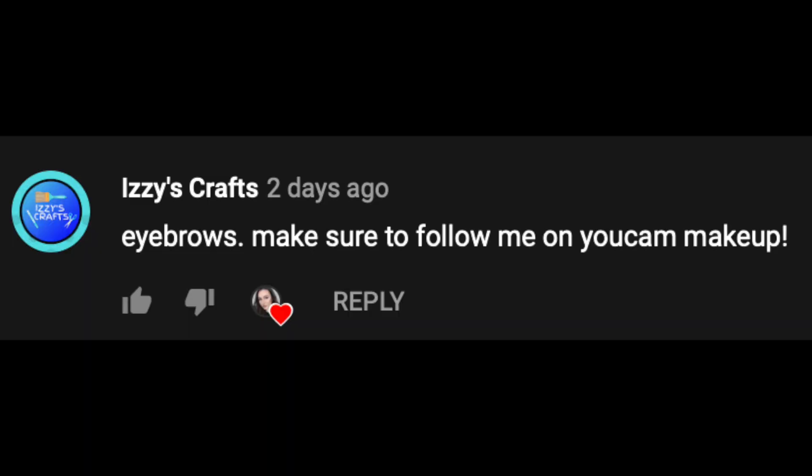Before I get into today's video, I want to give a quick shout out to Izzy's Crafts. Thank you so much for watching my videos. If you guys want a shout out in my videos, make sure to watch the entire video and look out for the shout out word. Also, if you guys are new to my channel, don't forget to subscribe and hit that like button.